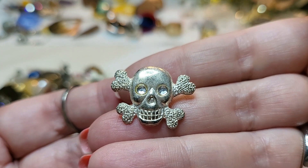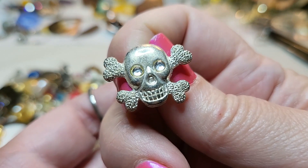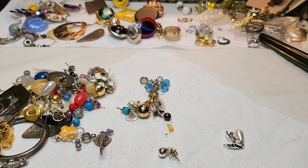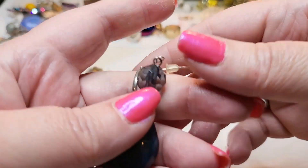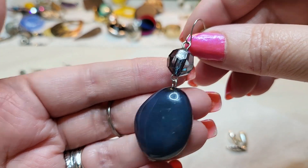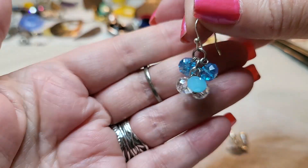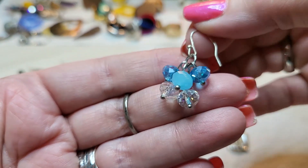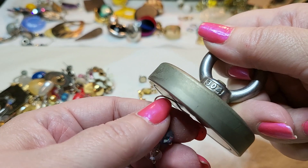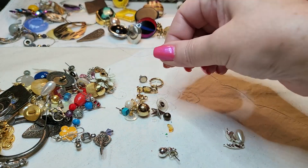We got skull and crossbones — this looks like a button, it has a little circle on the back. We have this one — acrylic, silver tone. We have this one — oh, these are crystal. Those are pretty, silver tone. They're definitely pulling, but those are pretty. We don't have to match them.